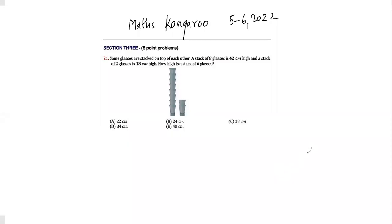Hello friends, today we will be doing Math Kangaroo level five and six, year 2022, question number 21. Let's read the question: some glasses are stacked on top of each other. A stack of eight glasses is 42 centimeters high, and a stack of two glasses is 18 centimeters high. How high is a stack of six glasses?